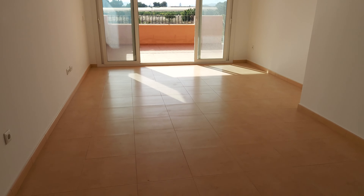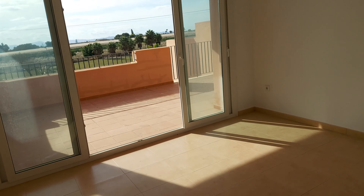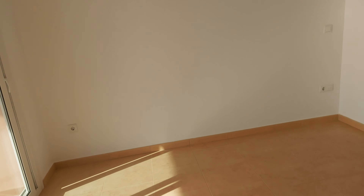The lounge is very bright and airy. This apartment faces directly south, so you're getting plenty of sun here.